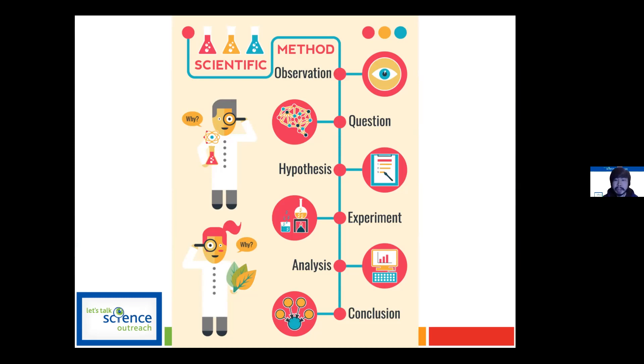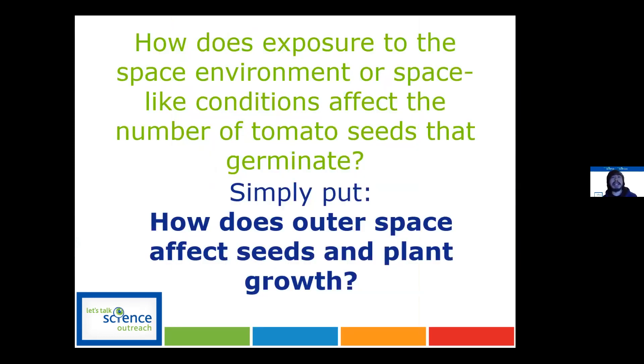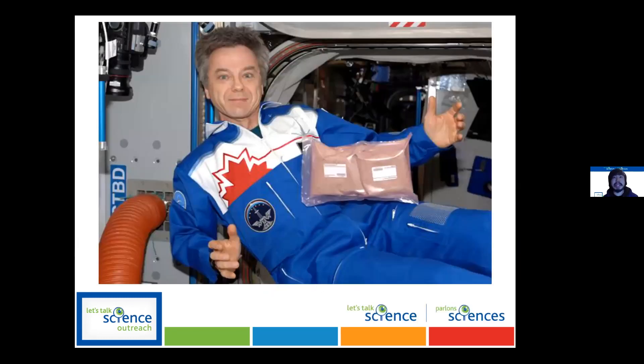For the Tomatosphere, the question we want to answer is: how does exposure to the space environment or space-like conditions affect the number of tomato seeds that germinate? A simpler way to put it: how does outer space affect seeds and plant growth? That's our overall topic.